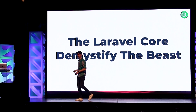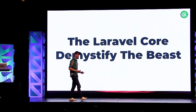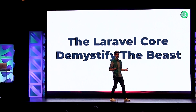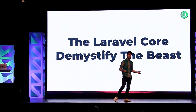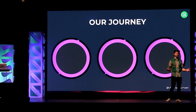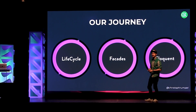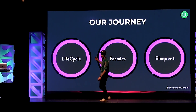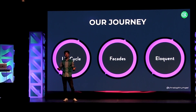When we talk about the core, it can be a little bit complicated. We hear things like 'it's magic.' Magic is good when we are kids, but when we grow older, magic is not so fun anymore because maybe we are afraid of it. We want to demystify it, and that's why I'm here today. I'm going to take you on a little journey where we talk about three parts of Laravel: the request lifecycle, facades, and Eloquent. I don't have time to tell you everything about these parts, but I hope to give you a little introduction into all of them today.